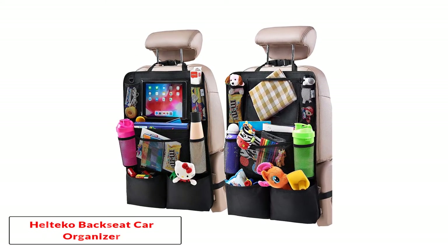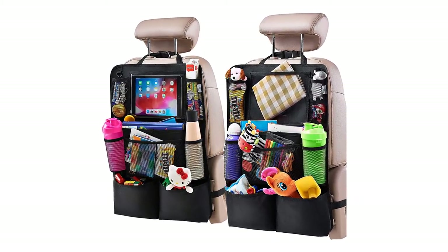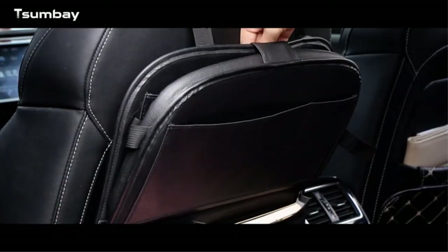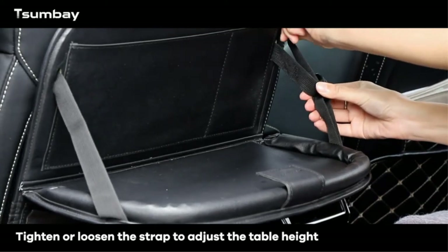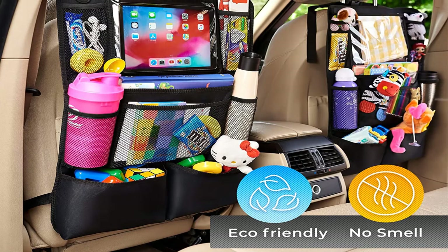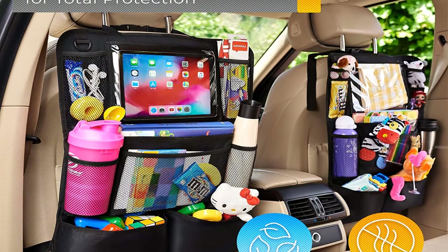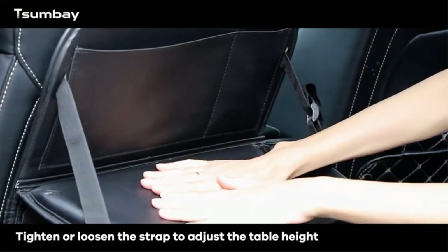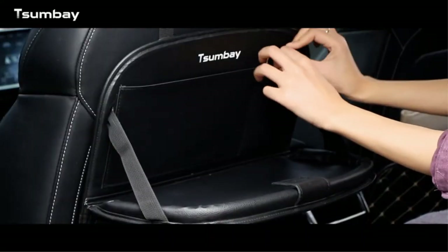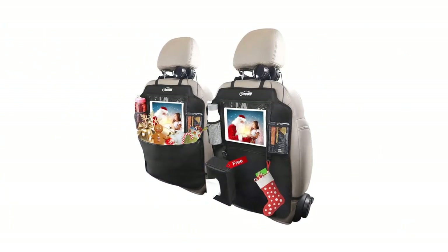Number four: the Health Co backseat car organizer, designed for complete versatility. This is the ultimate backseat car organizer for everyone with active children. The Health Co backseat car organizer is sold in a two-pack, which is nice for households with more than one child or parents who do their fair share of carpooling. Each child gets their own activity center. The tablet holder fits a 10-inch iPad behind a clear plastic film that helps protect it from messy fingers, and the organizer features eight storage pockets with plenty of room for snacks, games, and toys.